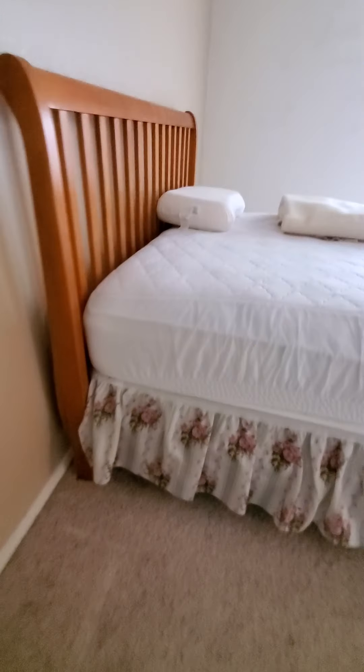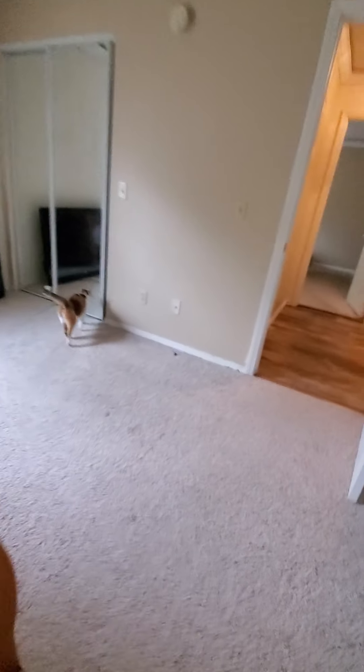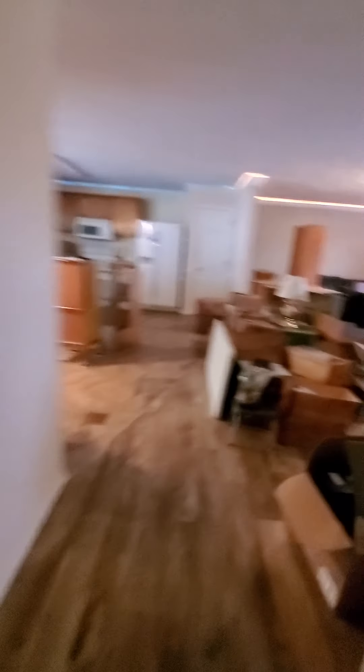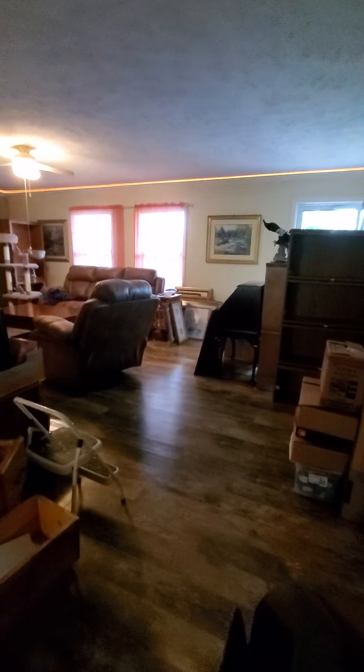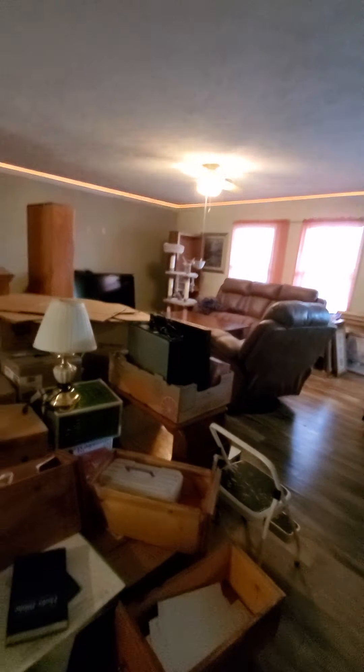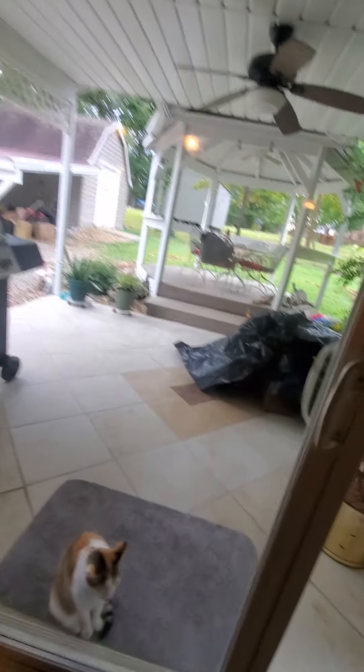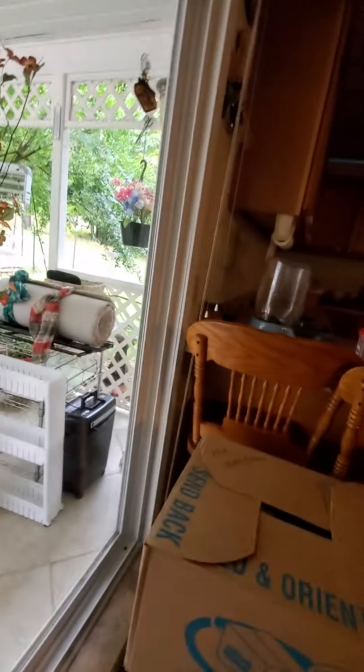All right, well, could be worse. I just have to find out when they're coming to load all this stuff up. All right, let's go look out in the garage — yeah, the garage. It's usually the worst I think, and there's still lots to do there.